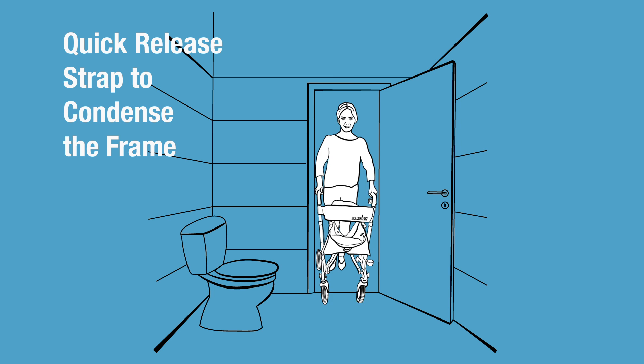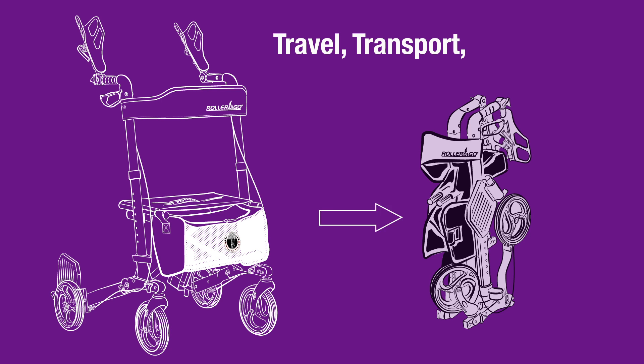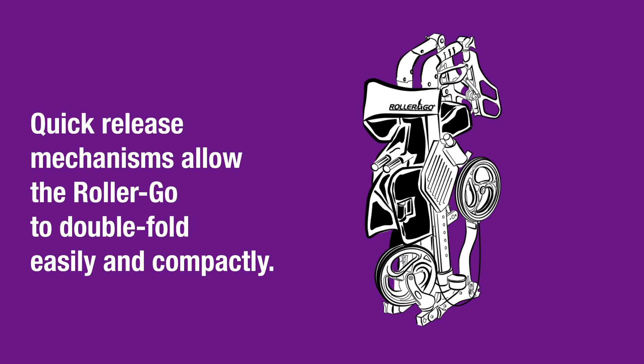Pull the quick-release strap to condense the frame momentarily to navigate tighter spaces and doorways. You'll never need to be without your Rollergo. Travel, transport, and storage are a breeze. Quick-release mechanisms allow the Rollergo to double-fold easily and compactly.